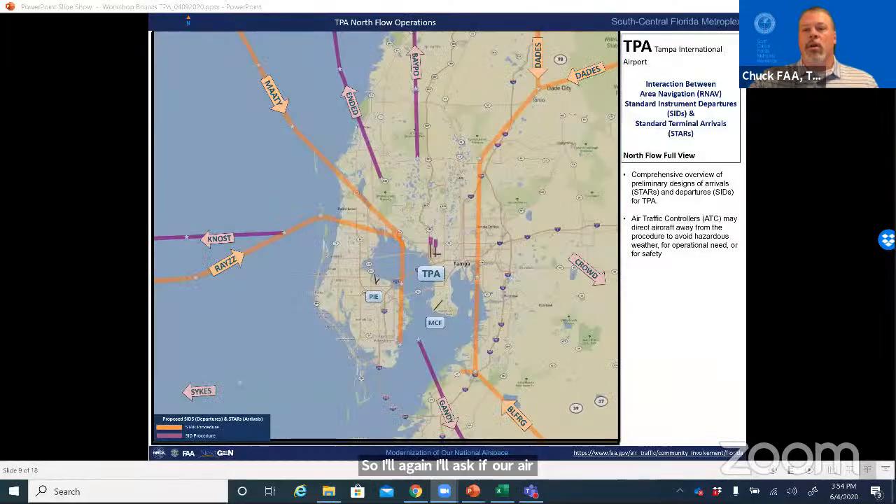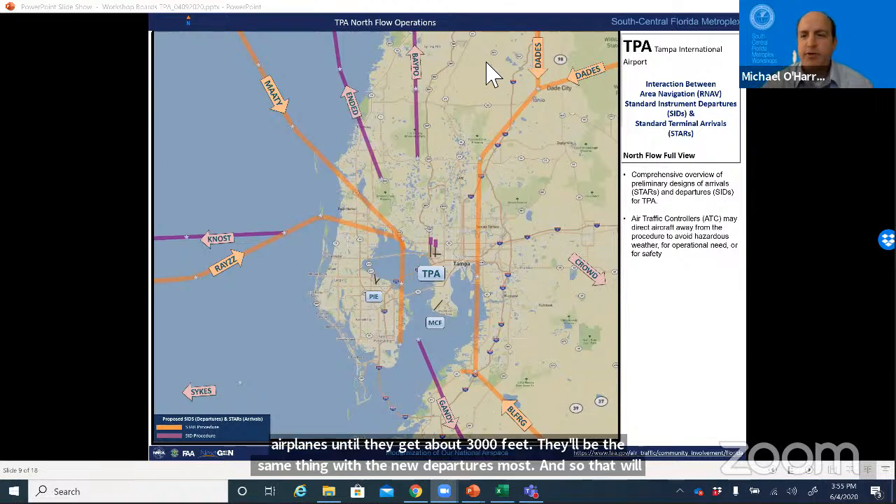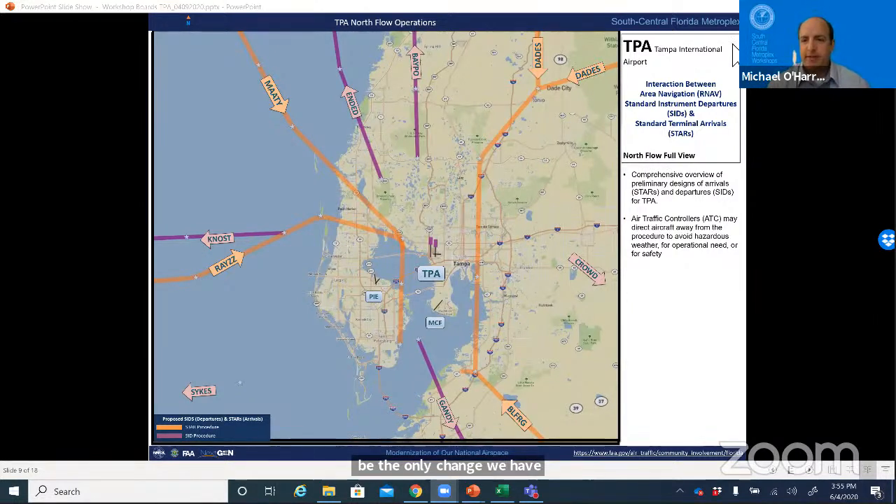The next question: how many changes will we see at Tampa? Will Metroplex make any change to existing noise abatement procedures at Tampa or increase the number of flights? Chuck responded: the NOST departure is the only change on northflow departures. Today we don't turn airplanes until they get above 3,000 feet—it'll be the same thing with the new NOST departure. In terms of the project specifically, it is not intended to increase the number of flights.